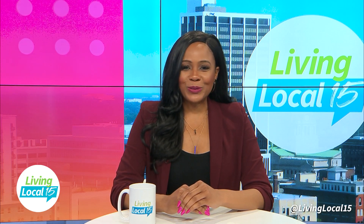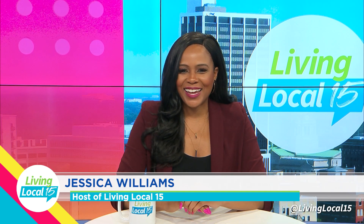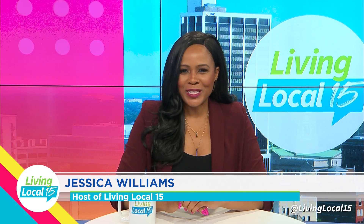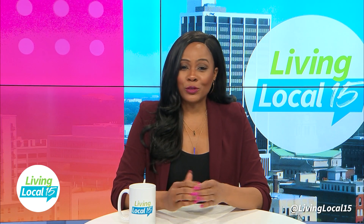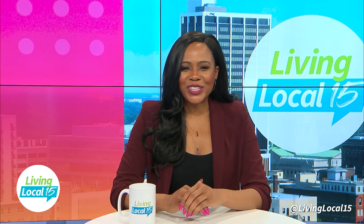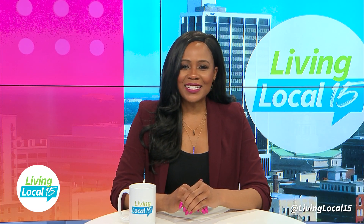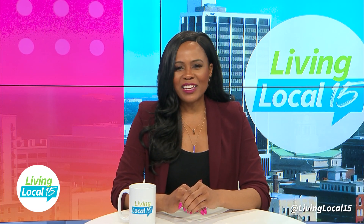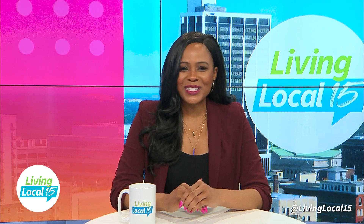Good morning and welcome to Living Local 15. I'm Jessica Williams. Thank you so much for joining me today. Let's talk dream homes. Did you know that it's pretty easy to set up the perfect man cave or she shed, and you can get everything locally? I take you inside of The Great Escape. Plus later, AT&T joins me in studio to give us technology and media tips to prepare for the big game on Sunday.